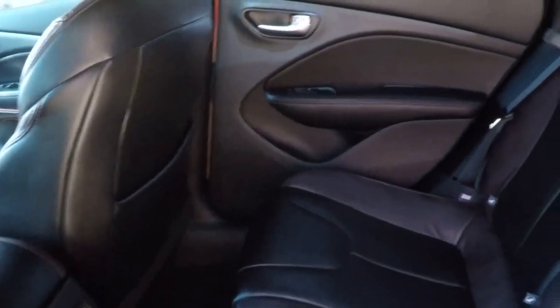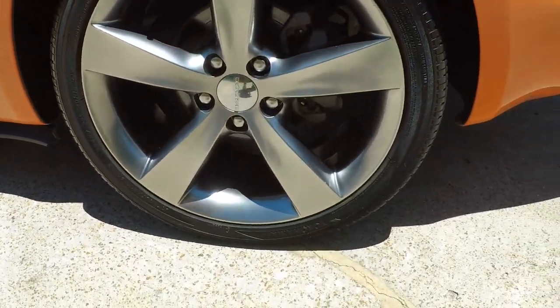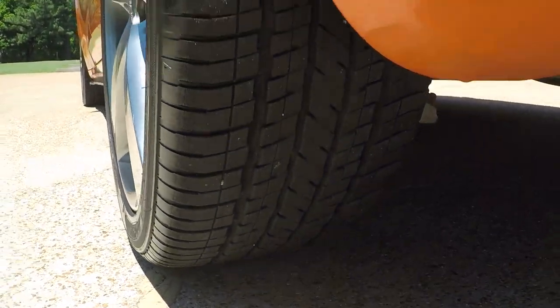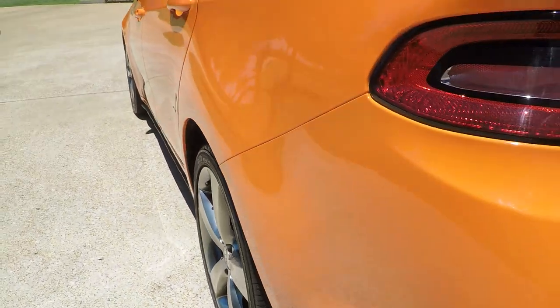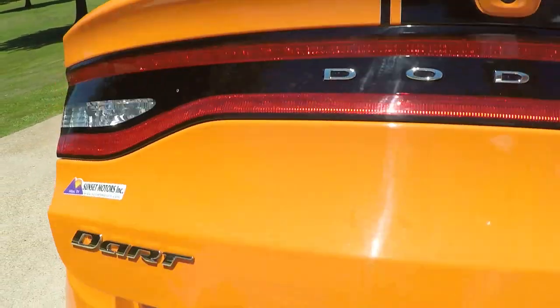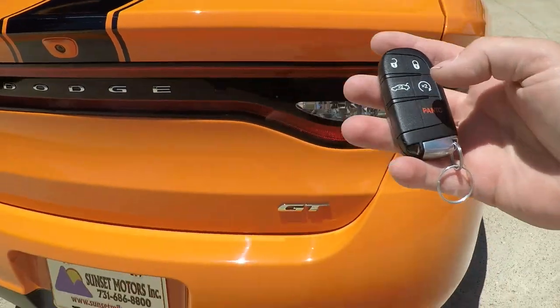There's plenty of room in the back with an armrest. The wheels are sharp with no curb rash and plenty of rubber left. There's also a large trunk with plenty of space, and the back seat lays down forward. You can open the trunk by pushing the button or using the remote.